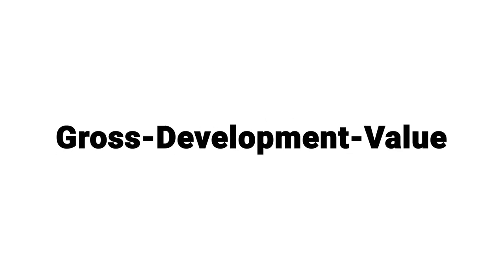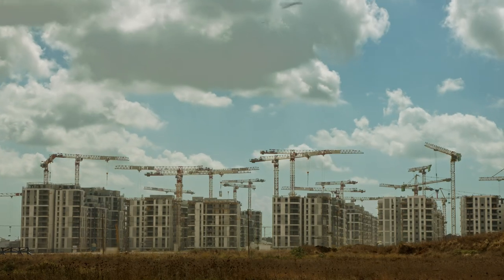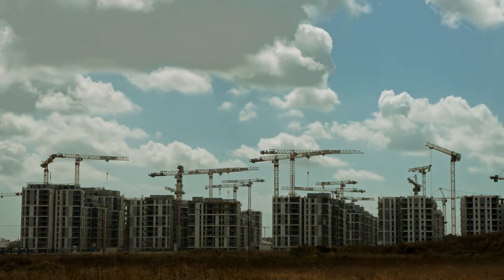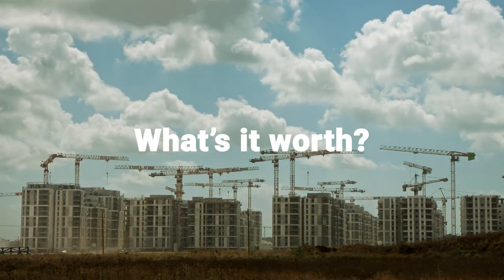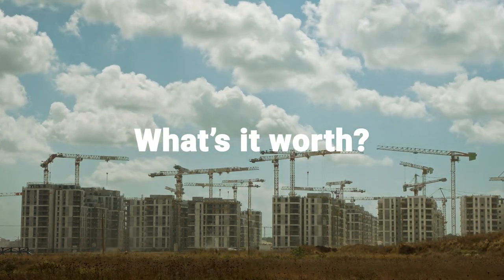We've got another V. It's GDV — gross development value. This is often used in development. So if you are looking at a block, you're building something out — what's it worth? What's the total sales price of that development? That's the gross development value.